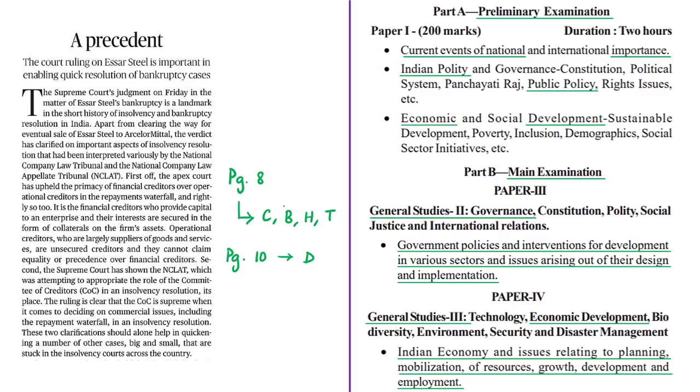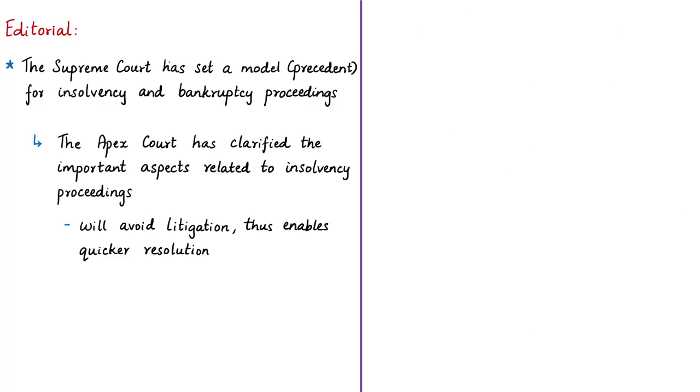This editorial article is based on a recent verdict of the Supreme Court regarding insolvency and resolution proceedings of the company SR Steel. The article mentions that as a result of the recent Supreme Court judgment, it has set a precedent in enabling quick and efficient resolution of insolvency and bankruptcy proceedings of companies. In simple terms, the Supreme Court has set a model for insolvency and bankruptcy proceedings, and the author calls the recent verdict a landmark in the short history of insolvency and bankruptcy resolution in India.